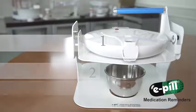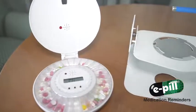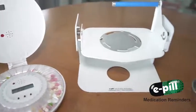The E-Pill Medtime Station consists of three main parts: the electronic E-Pill dispenser, the tipping device, and the medicine cup.